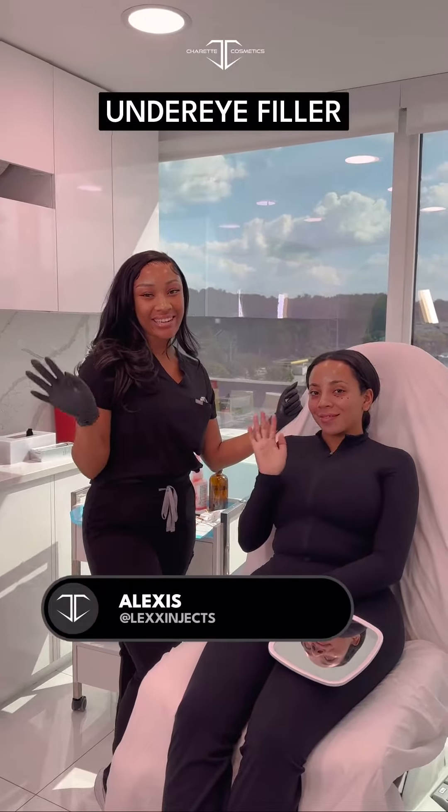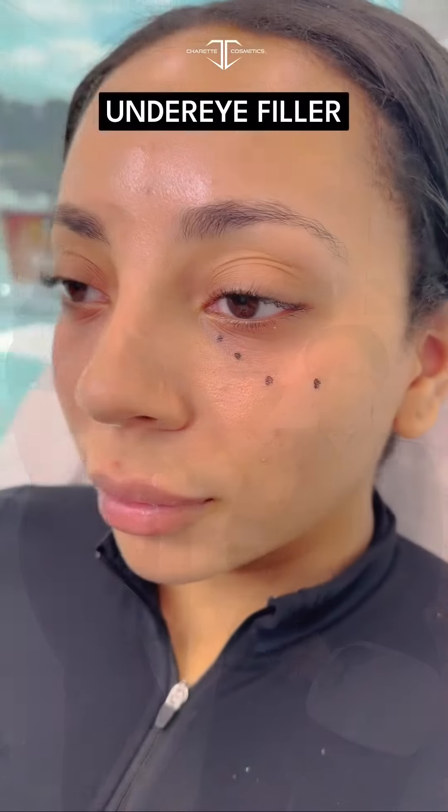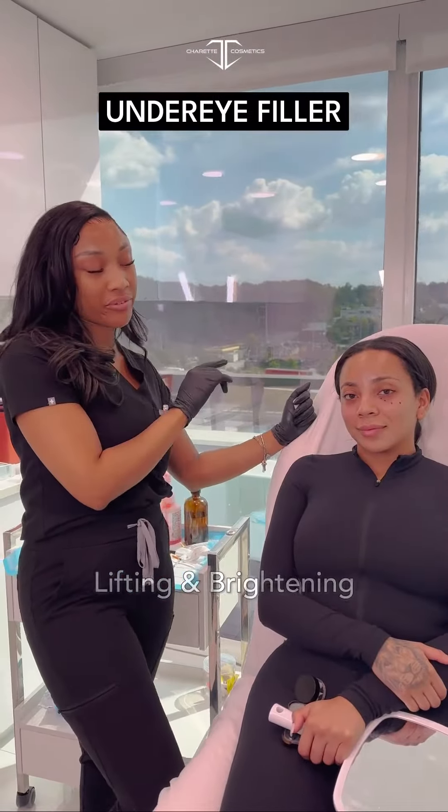Hey guys, it's Alexis here, Lex and Jax, and today I am treating Tasha's under eyes. We just want to give her a little bit of lift under her eyes to help her look a little more awake, a little more refreshed.